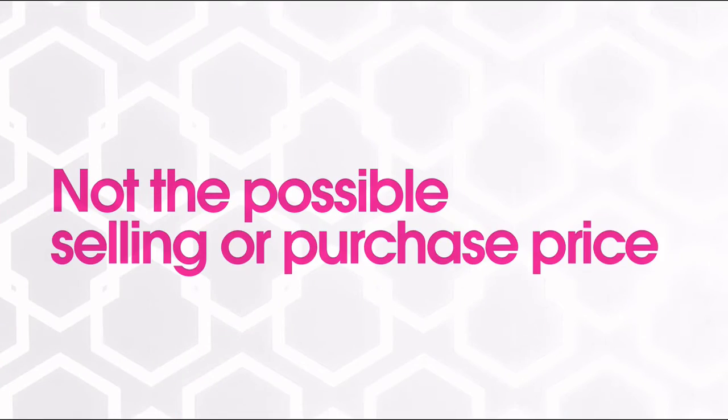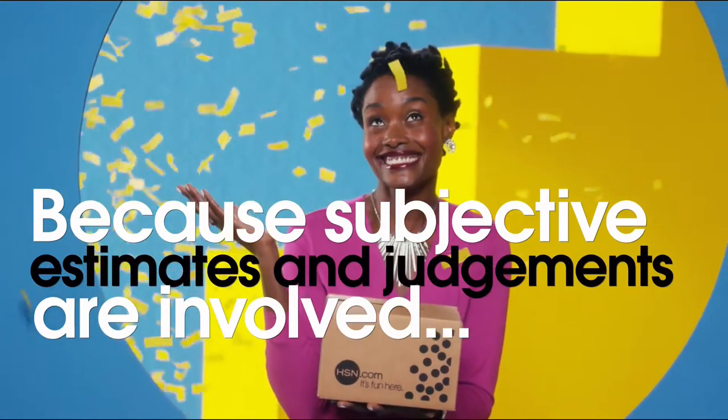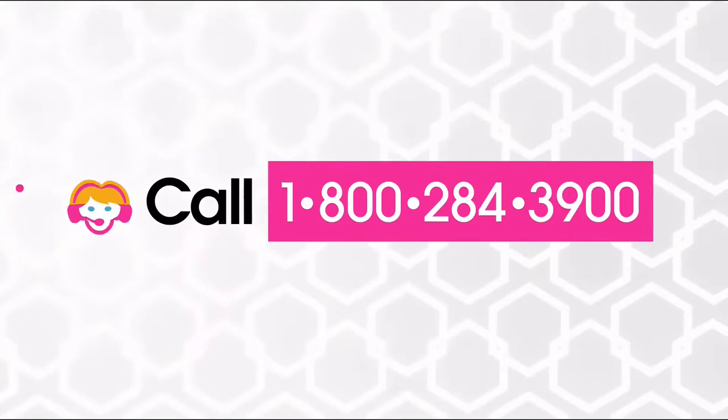We're recreating the item, not the possible sell or purchase price. Because subjective estimates and judgments are involved, appraisals may vary by as much as 25%. Call your customer service rep for more information.